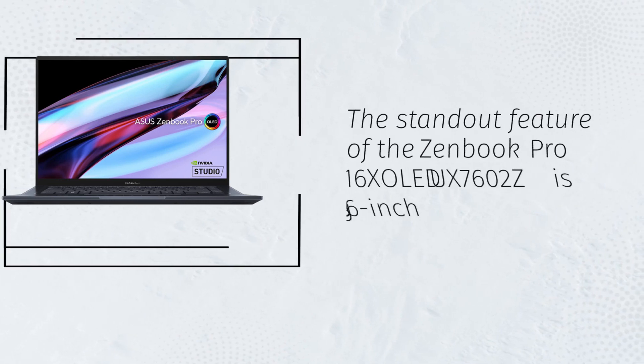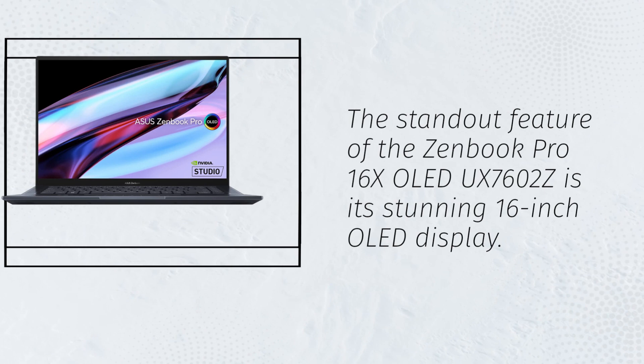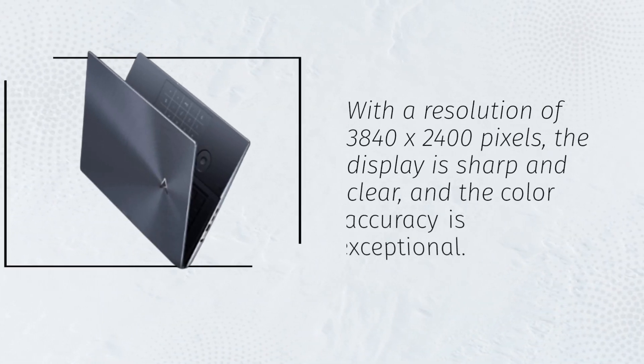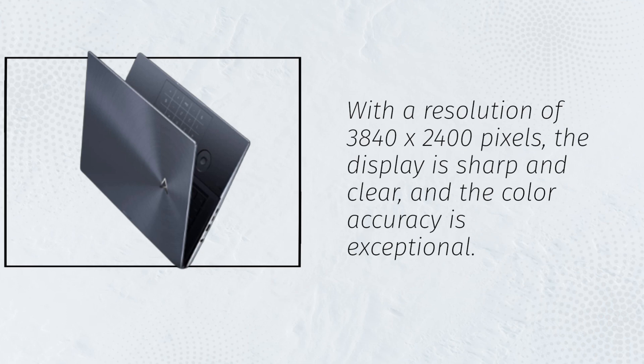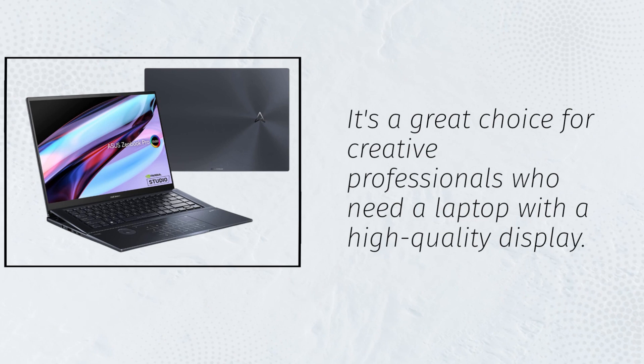The standout feature of the ZenBook Pro 16X OLED UX7602Z is its stunning 16-inch OLED display. With a resolution of 3840x2400 pixels, the display is sharp and clear, and the color accuracy is exceptional. It's a great choice for creative professionals who need a laptop with a high-quality display.